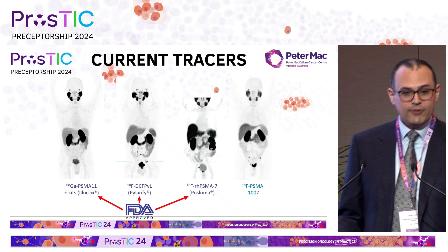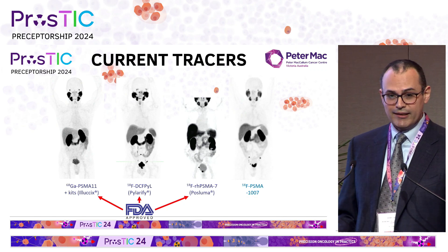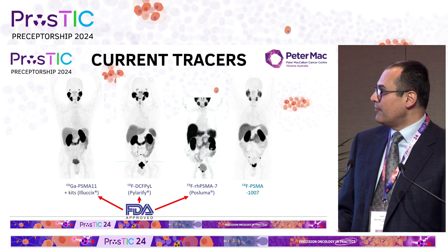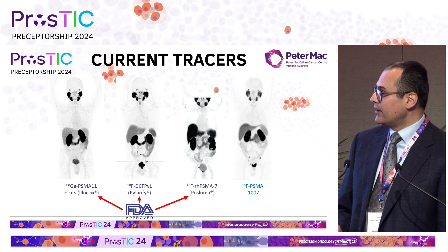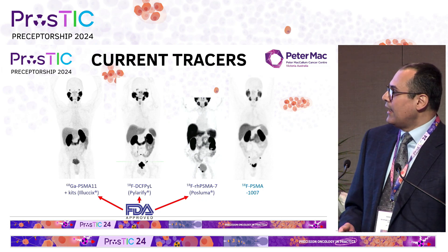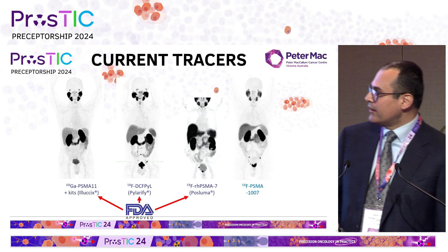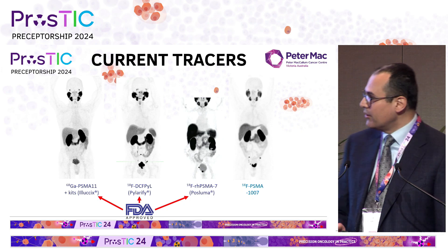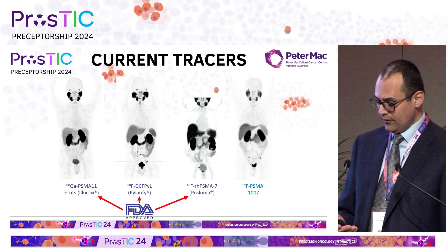At the moment, there are four tracers that are in widespread use around the world. One of them is a gallium-based tracer and three of them are fluorinated. We tend to use the first two — gallium-PSMA-11 and what we often call fluorinated PSMA. The other two are more international. It's worth remembering that only three of them are FDA-approved at the moment, with PSMA-1007 not yet FDA-approved.